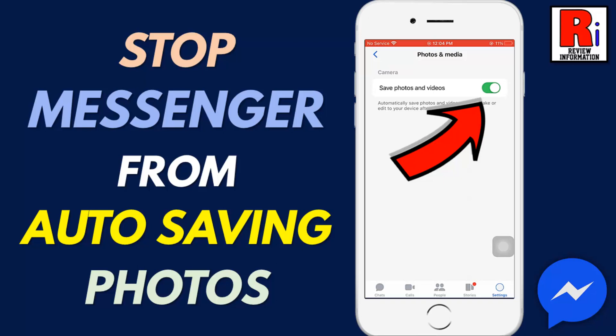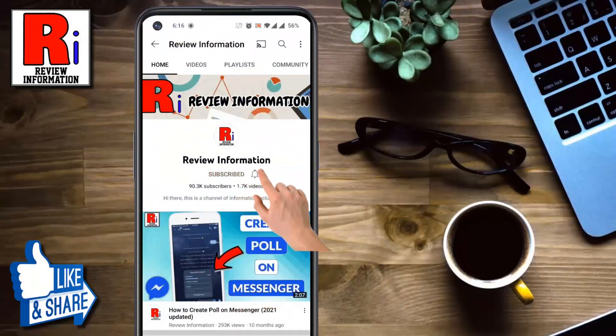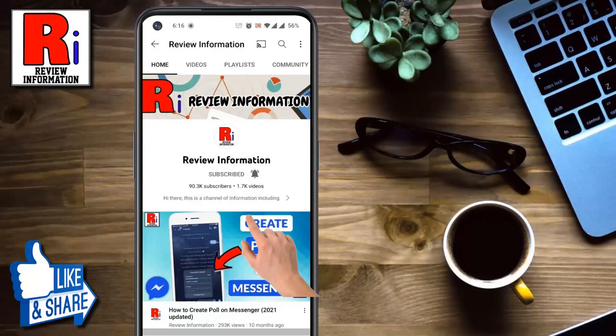Hello viewers and welcome to Review Information. In this video I will show you how to stop Facebook Messenger from auto-saving photos and videos. Subscribe to my channel and hit the bell icon to get notified of any updates.